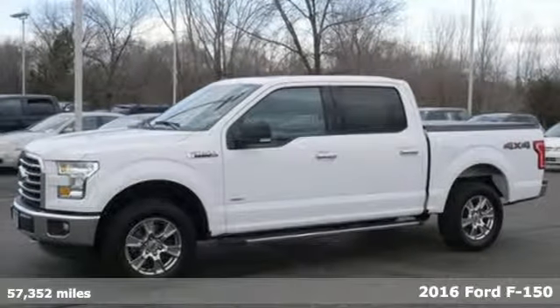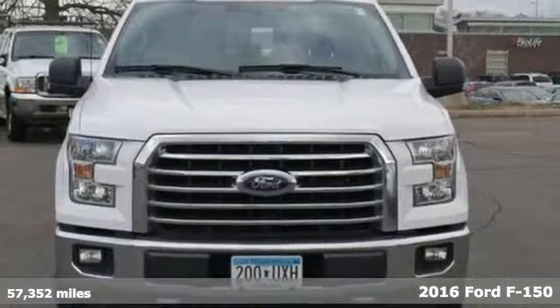It's a 2016 Ford F-150. Built on tradition, built to last. Ford.